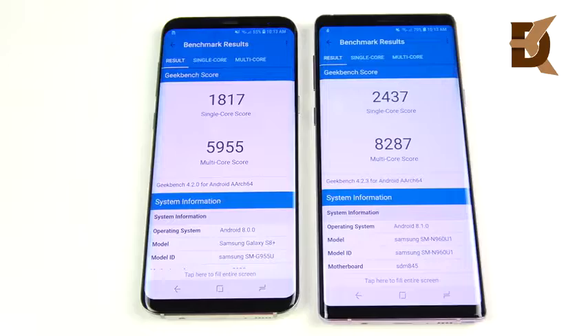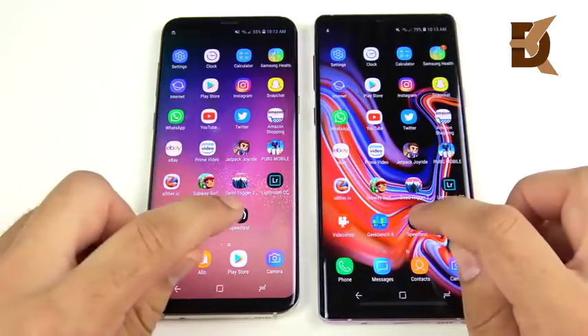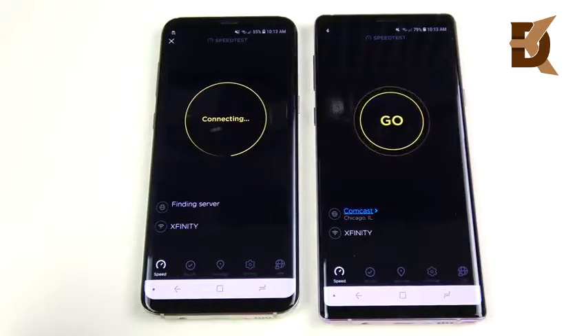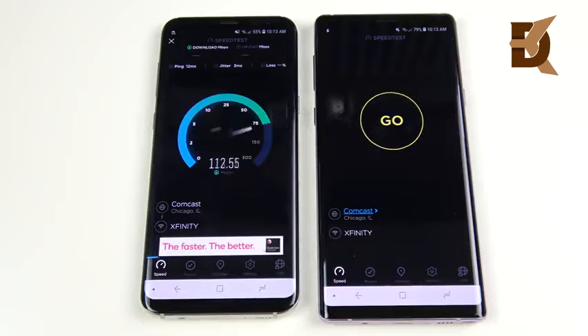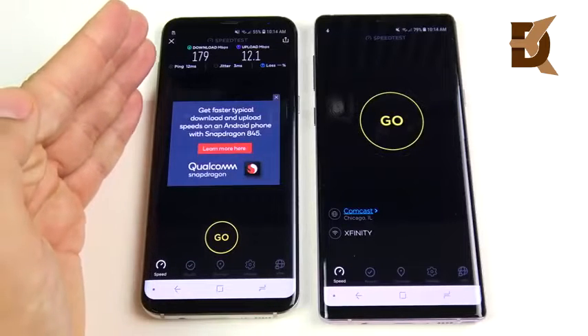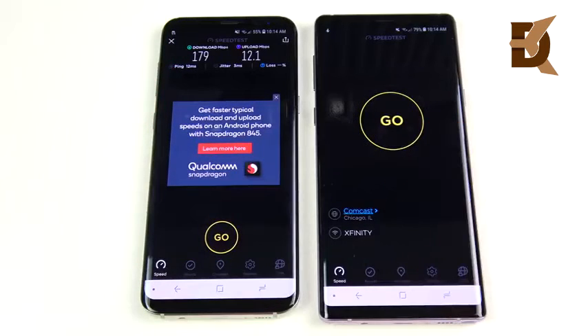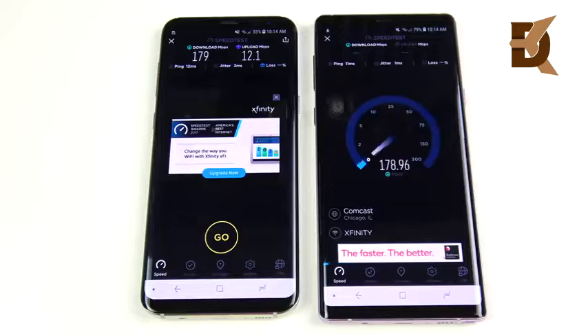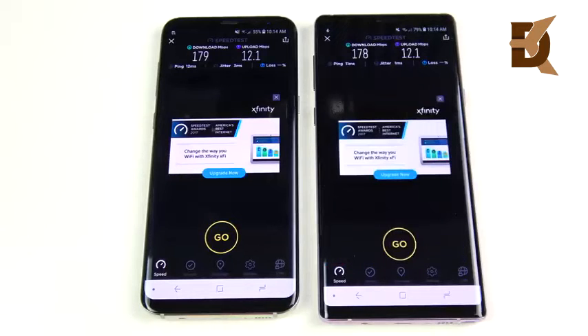Let's do a Wi-Fi speed test between both devices. Running Speedtest on the S8 Plus first — it gets 179Mbps download and 12.1Mbps upload, very respectable speeds. Now the Note 9 gets 178Mbps download and 12.1Mbps upload — essentially identical. Both connected to the same Wi-Fi network, and this showcases that both still have very fast Wi-Fi connection speeds.